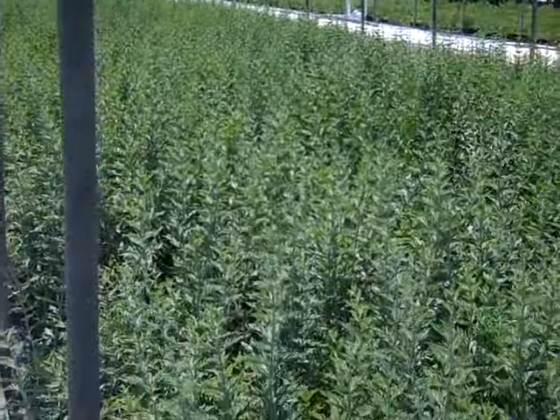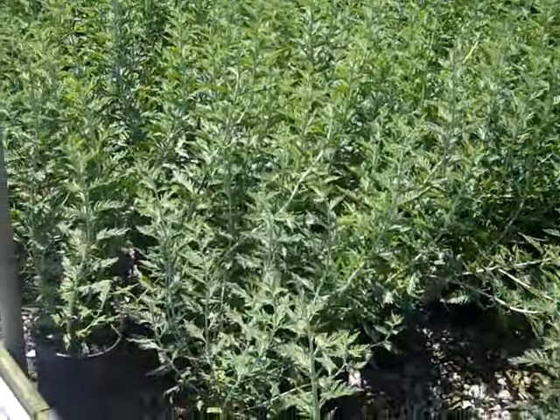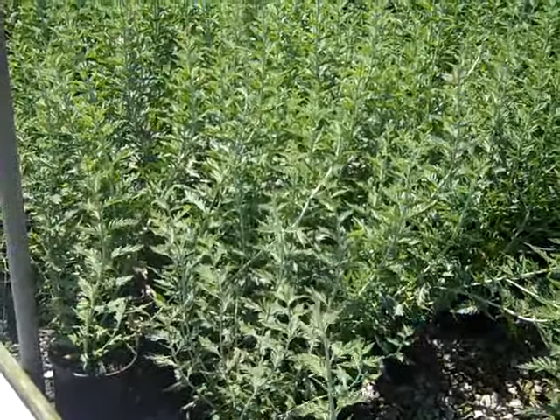We have a house with straight Perovskia — nice full tall plants and again this is going to give you a good blast of that blue flower.